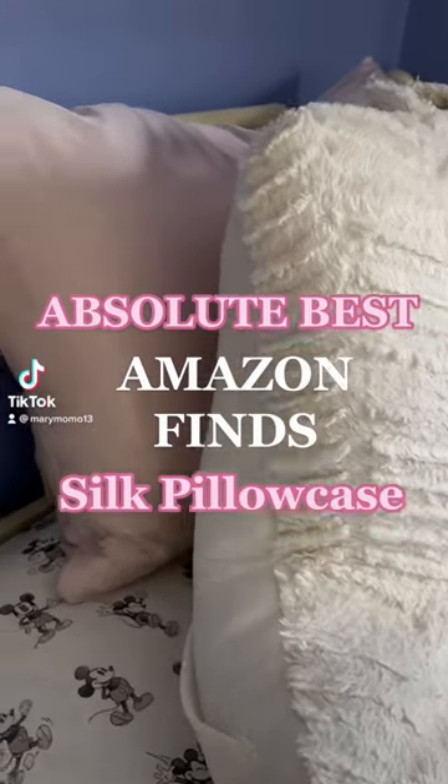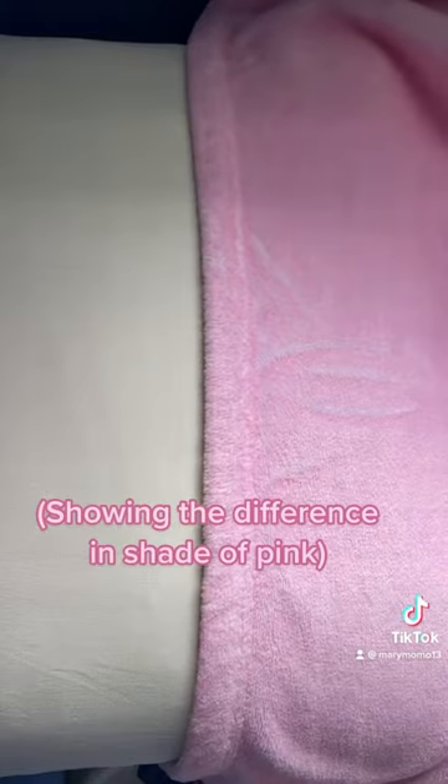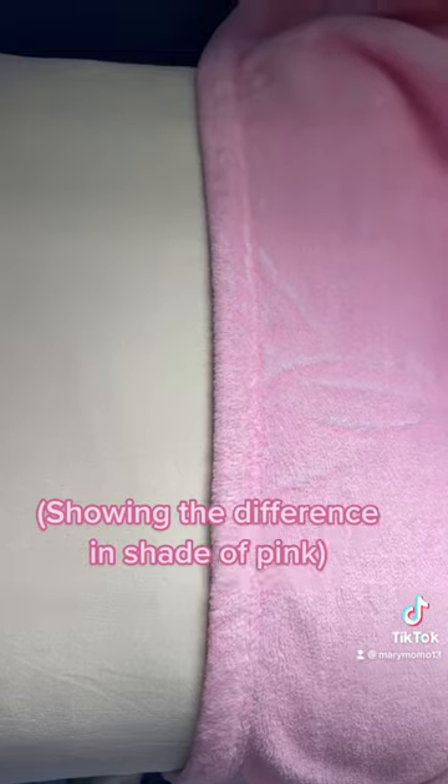I have found the best silk pillowcase that you can find on Amazon. I have used this baby pink silk pillowcase for the past three years and I love it. It has not only helped my skin but also breakage with my hair.